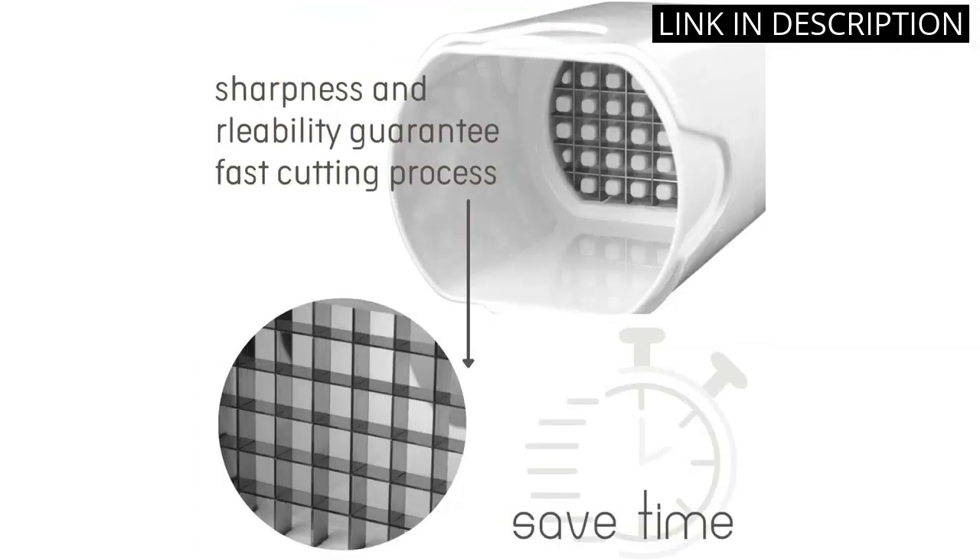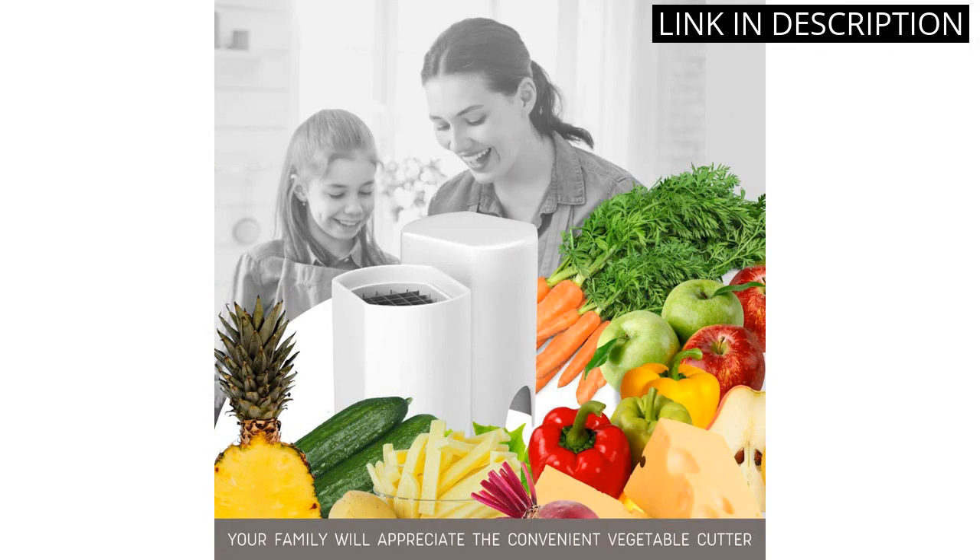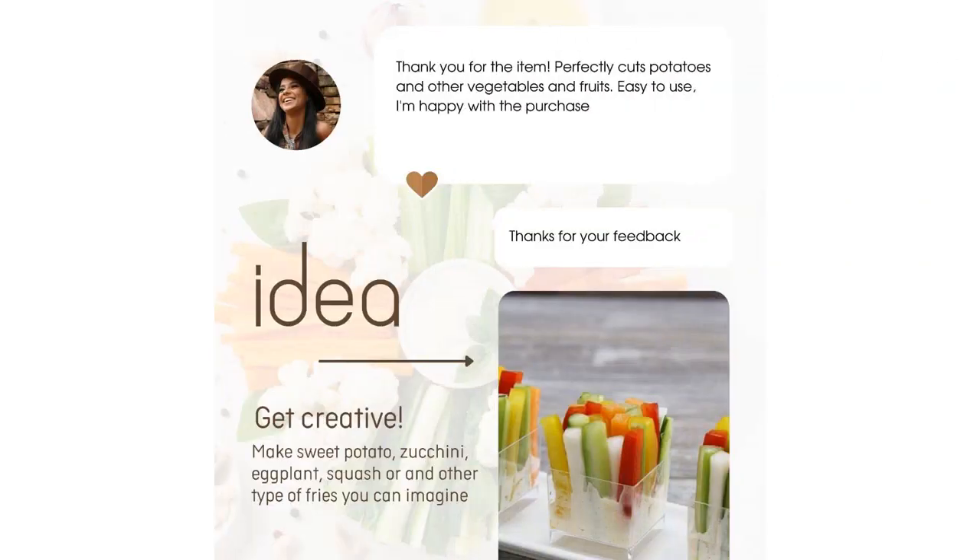The handle is comfortable and the design is very sturdy. I love that it is easy to clean and store away. It is a great addition to my kitchen and I highly recommend it to anyone looking for a good quality vegetable dicer.